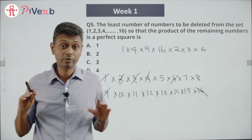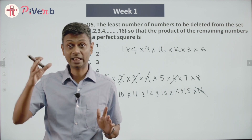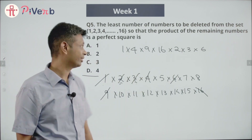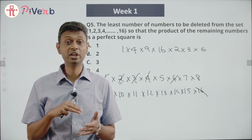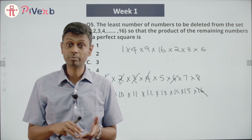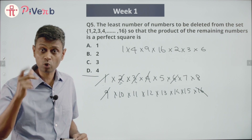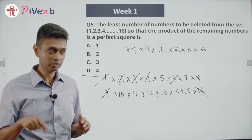So from these numbers, if I include 2, 3, and 6, that product is a perfect square. I've picked up 7 numbers out of 16 — 1, 4, 9, 16, 2, 3, 6 — and got a perfect square. That means I could delete the remaining 9 and it would still be great. So if I delete 9 numbers I get a perfect square — but 9 is also not in the choices! 15 wasn't, 12 wasn't, 9 isn't either. But now I have a method.